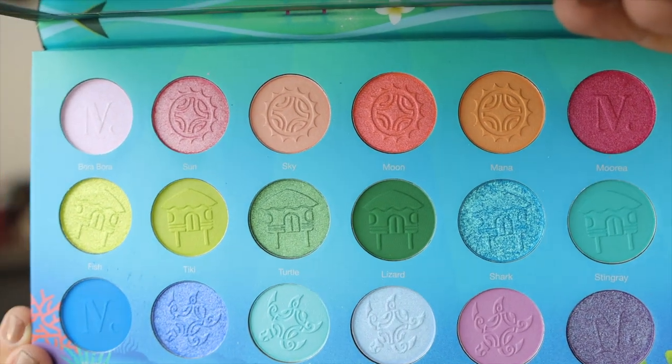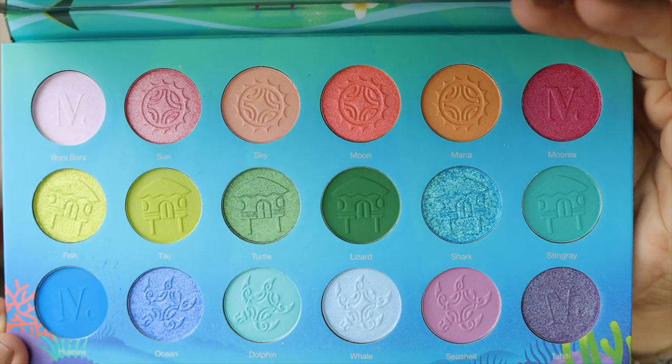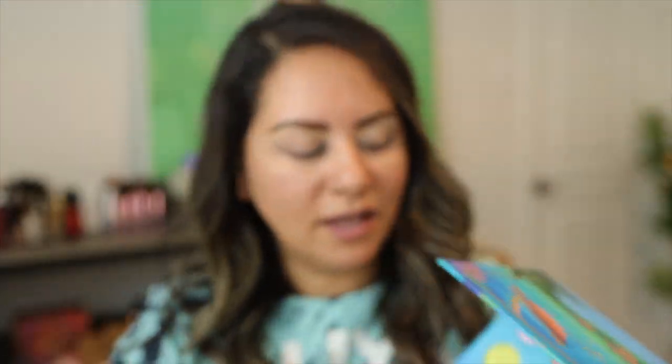Look at those details on each shadow — it is just so gorgeous. Makeup is so fun, and when you see brands go the extra little bit and include details like this, it just makes it so much better. I wanted to show you a close-up of that before I started swatching. I'm kind of sad to see these go, but I'm excited to try the palette.